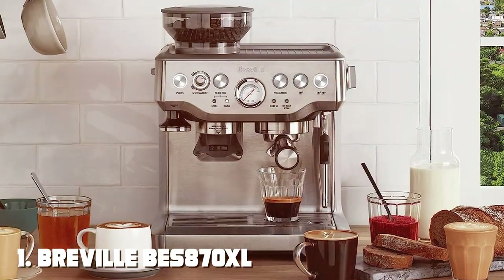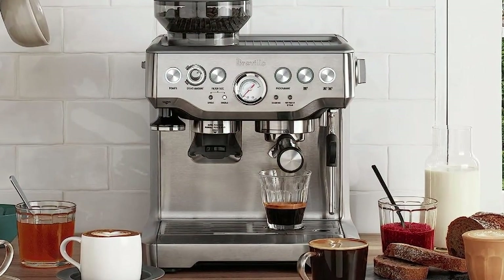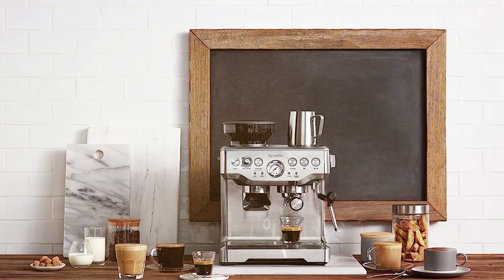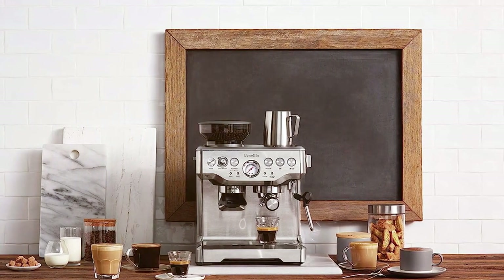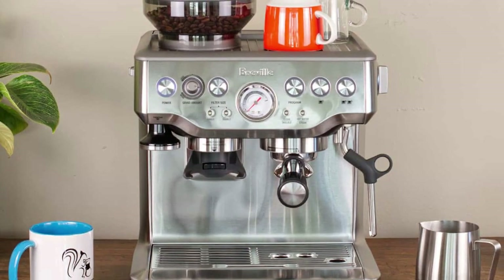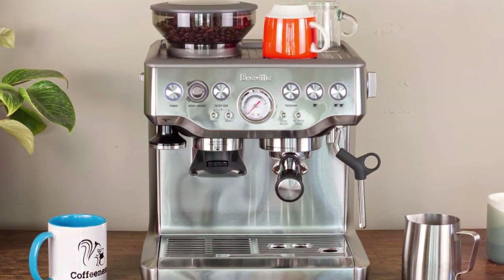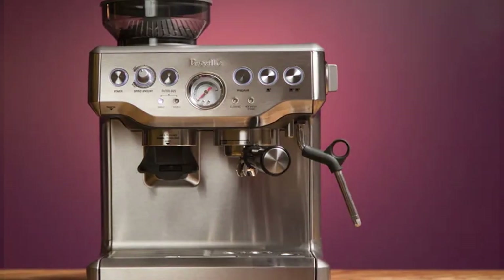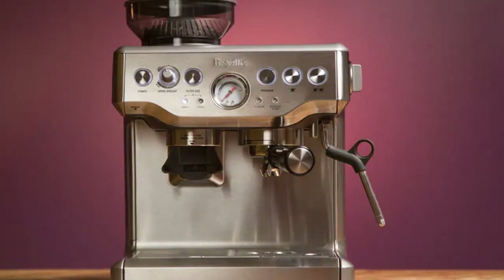Number one: the Breville BS 870 XL Barista Express Espresso Machine. This powerhouse boasts exceptional design and delivers a remarkable coffee experience. Crafted with precision, the stainless steel body exudes a sleek and modern aesthetic that will complement any kitchen, and the build quality is top-notch, ensuring longevity for your investment. The intuitive interface and conical burr grinder make it a breeze to create the perfect grind size and dose.